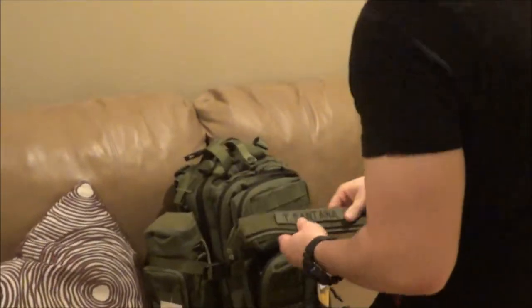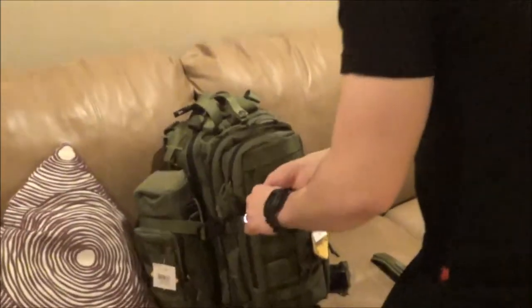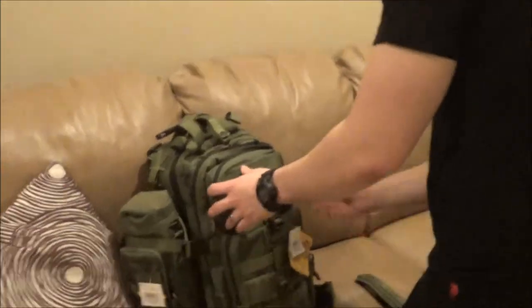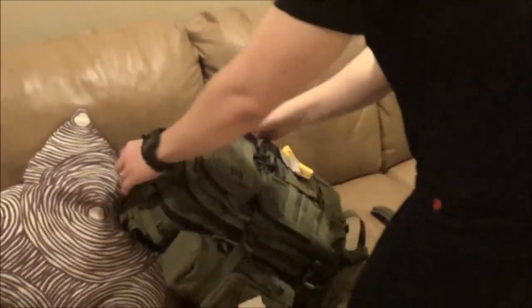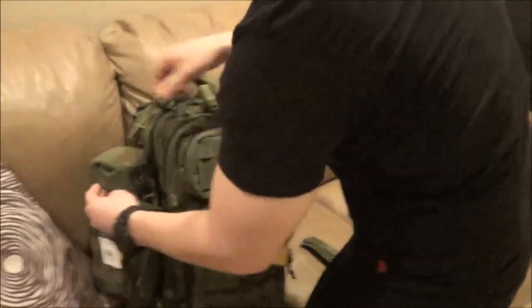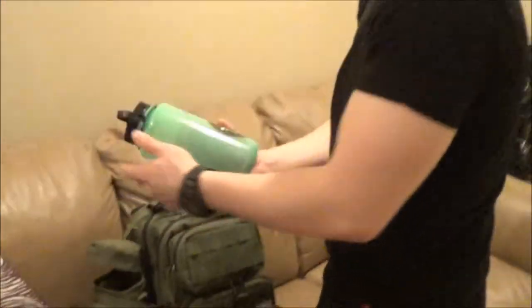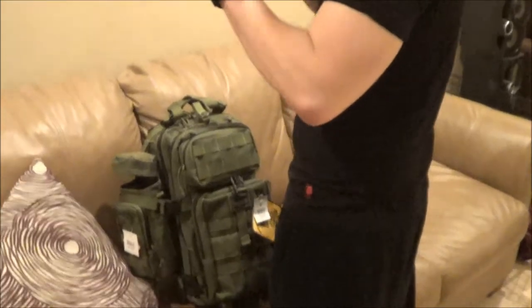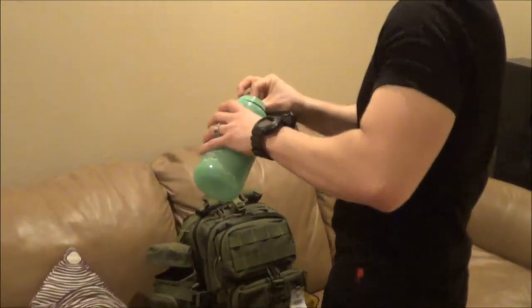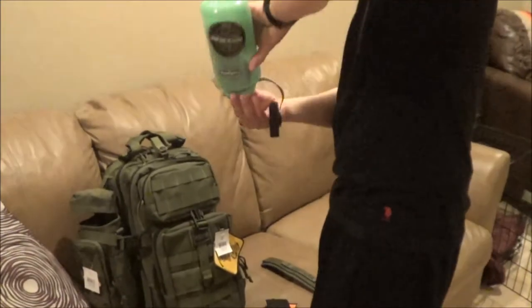Check the water bottle — or the main compartment. The water bottle's over here. Check what's inside. Oh, the patches right here! Oh nice, oh damn, that's freaking nice right there.